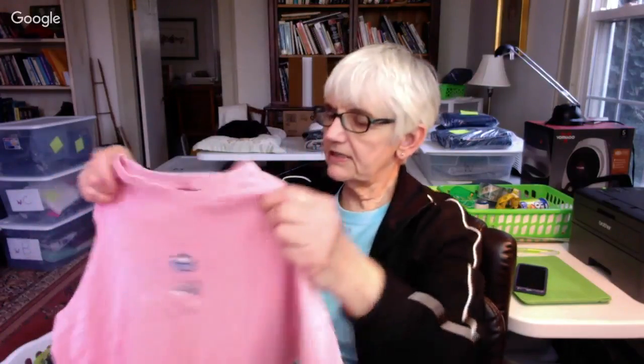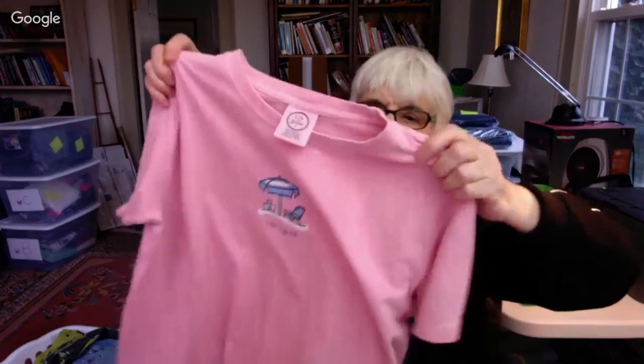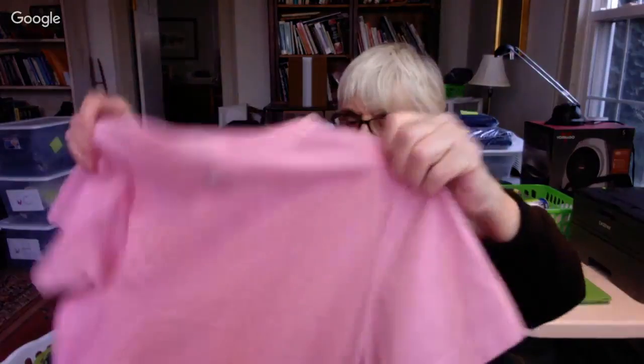This was actually in the children's department — it was in the wrong place — because this is a women's medium. It's one of those Life is Good shirts, with a little umbrella chair on it, pink, and the little Life is Good guy on the back. They always sell, and they always have a tag that says 'do what you like, like what you do.' Good advice.